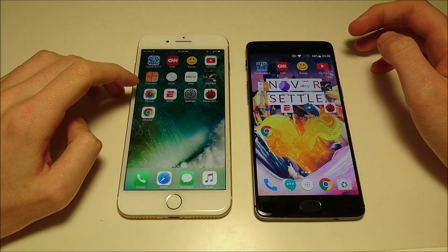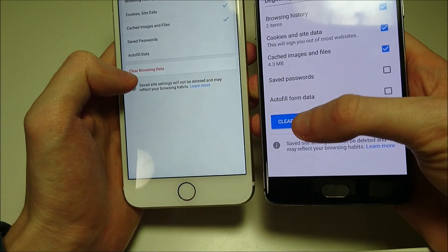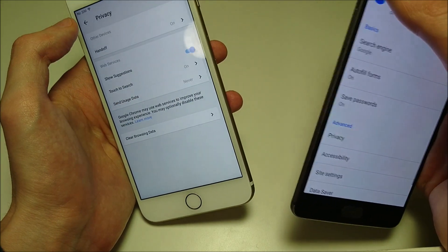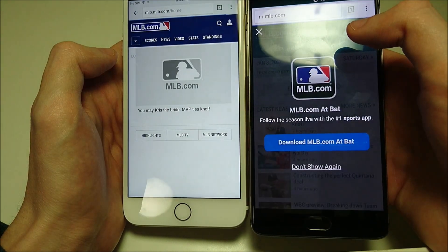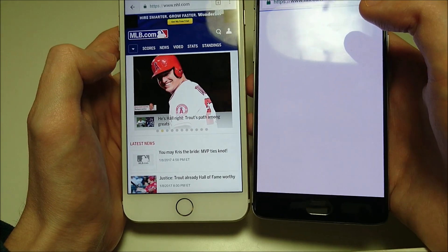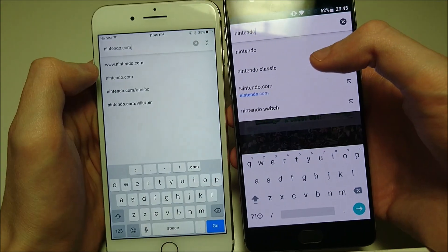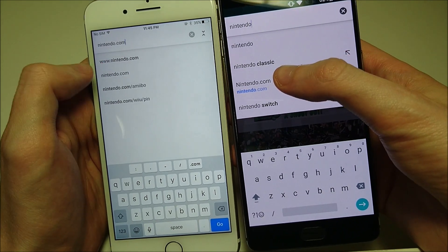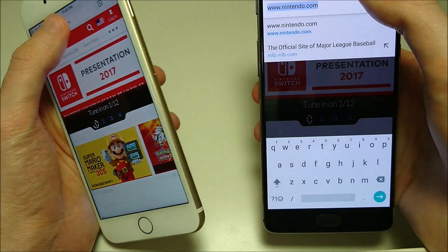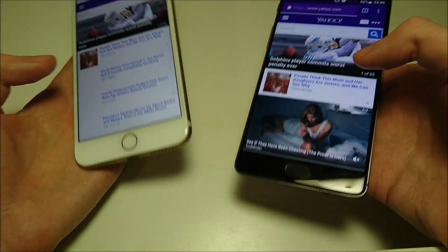Next up we'll do Chrome web browsing. I'm going to make sure I clear all the data for both and then go to some new sites. First up, MOE.com — faster on the 3T. Let's do NHL.com. And one last one — Yahoo. Again, 3T wins. So web browsing here goes to the 3T.